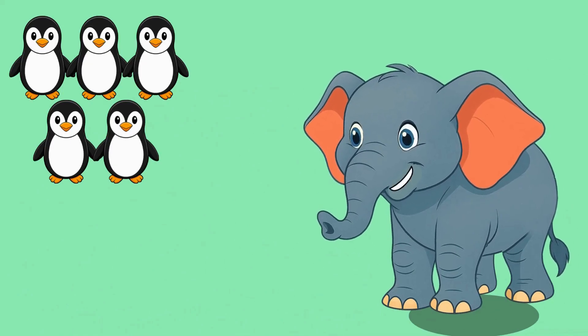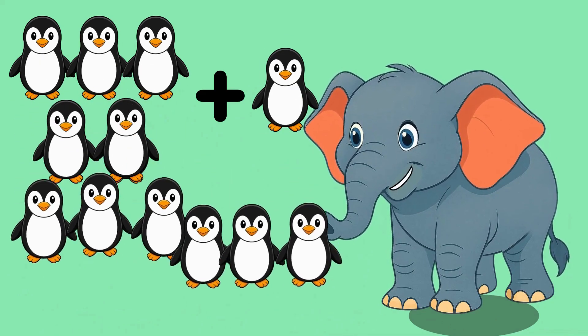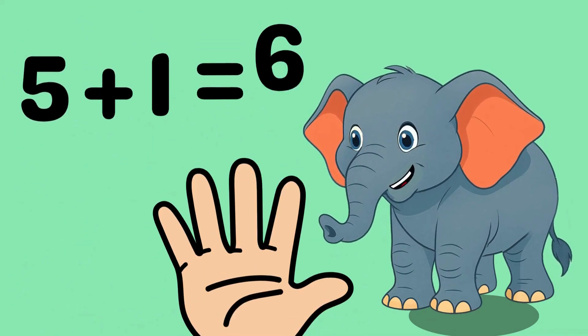Five happy penguins. One more penguin. Let's count together: one, two, three, four, five, six. That makes six penguins. Five plus one equals six.